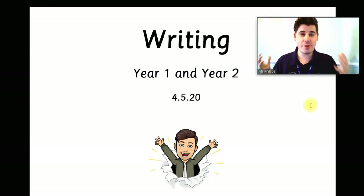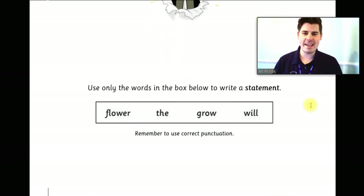We're going to jump straight into it. It's Monday morning. Let's start with a little bit of a SPAG starter. It says: use only the words in the box below to write a statement. The words are flower, the, grow and will. Remember to use correct punctuation. So using only those four words, I want you to have a go at writing a statement — not a question, not an exclamation, not a command. Don't forget a full stop at the end and a capital letter at the beginning. Pause the video and have a little go at writing that sentence.